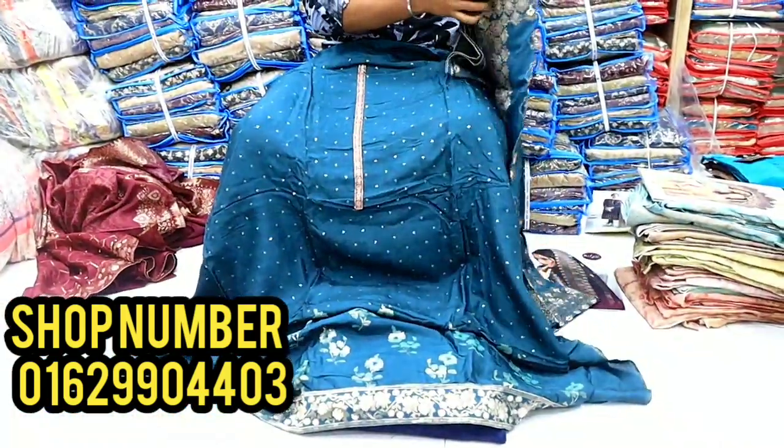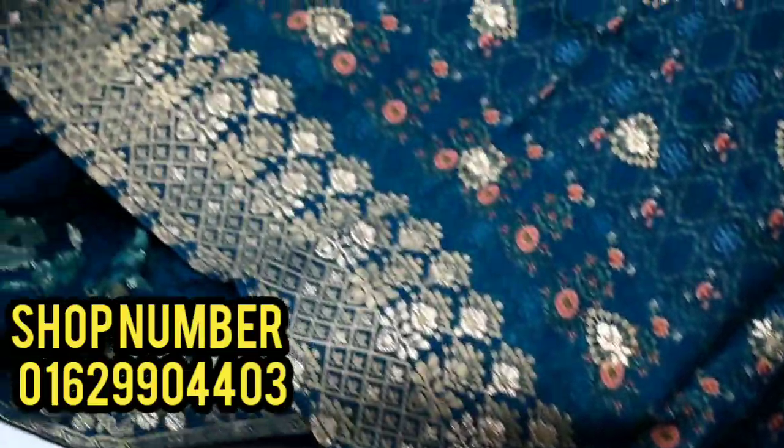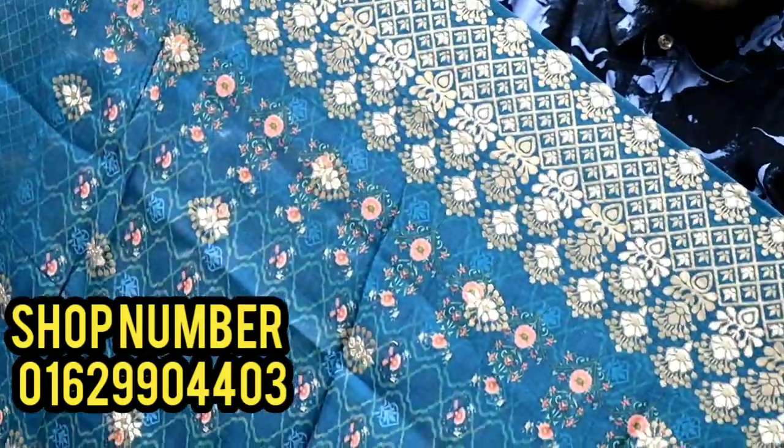This is a front part dress. This dress is very soft and comfortable. This is a party wear dress. This is a great print — a digital print.